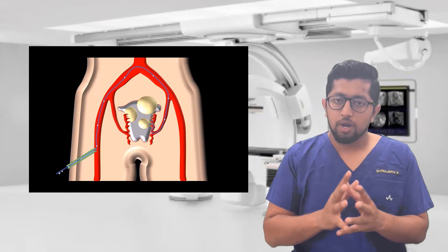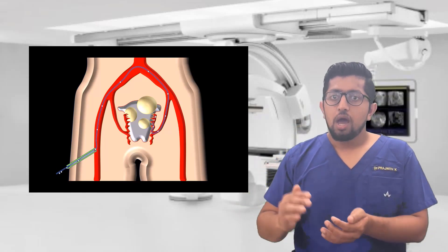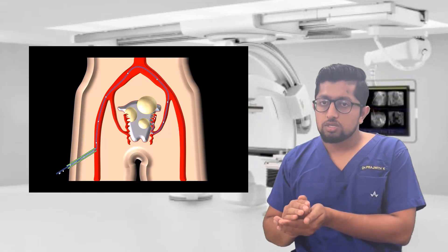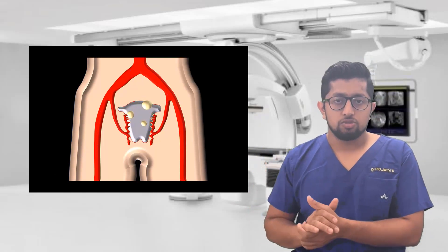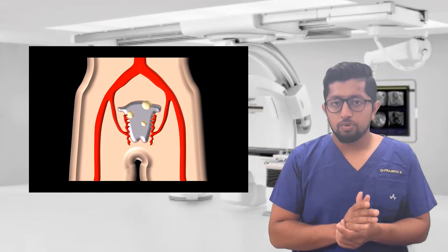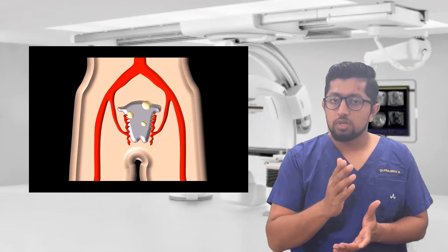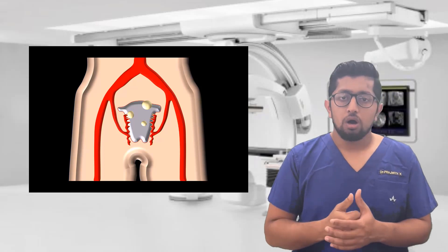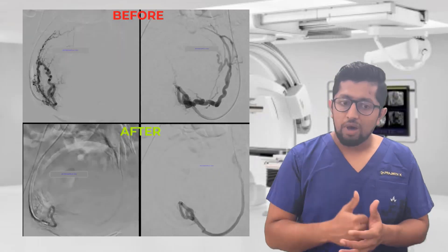This cuts off the blood supply to the fibroid and the fibroid will start shrinking over several weeks to several months. But symptom relief can be realized within one or two weeks, or within a month — you will find that your symptoms have vanished.